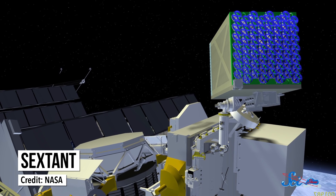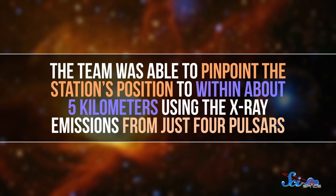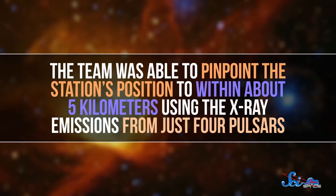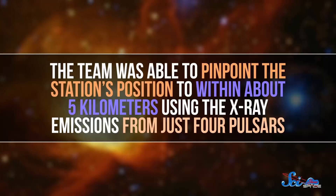Although back then, it was only a theoretical tool — our technology just wasn't ready for the job. But this month, at an American Astronomical Society meeting, NASA researchers announced that pulsar navigation is one step closer to reality. Last November, they tested this method using the SEXTANT instrument, a washing machine-sized device on the International Space Station. With it, the team was able to pinpoint the station's position to within about five kilometers, using the X-ray emissions from just four pulsars.